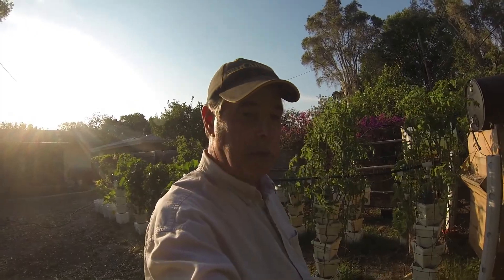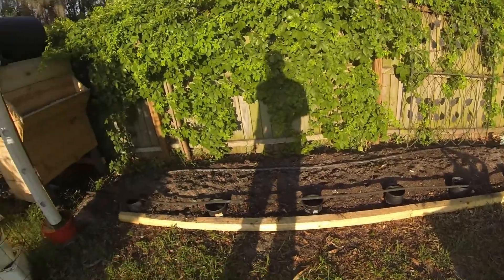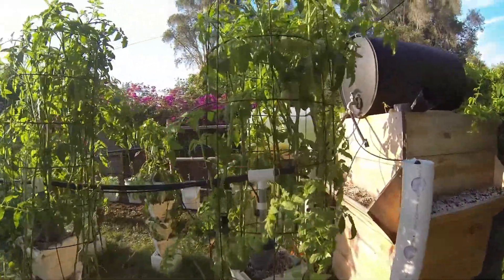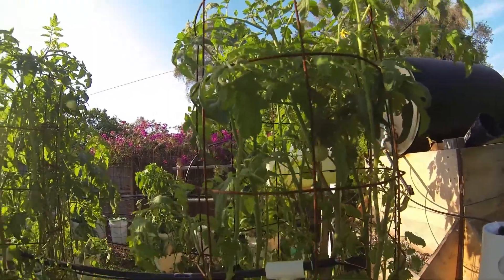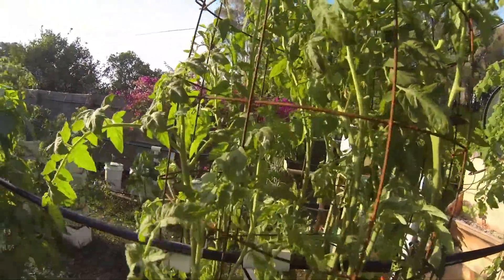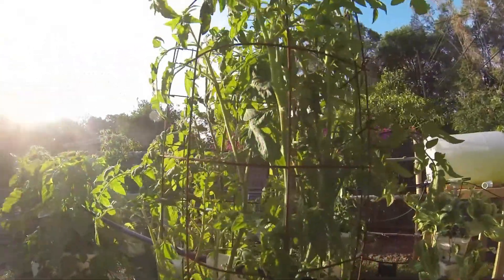Hey, YouTube. I wanted to give you another update on the Magnificent Garden. We have no sunflowers yet — nothing's come up yet. I'm giving it some water daily. We do have some tomatoes on the Rutgers. I don't see one on here yet — well, there's one. It's a little one, but there's Sutton.